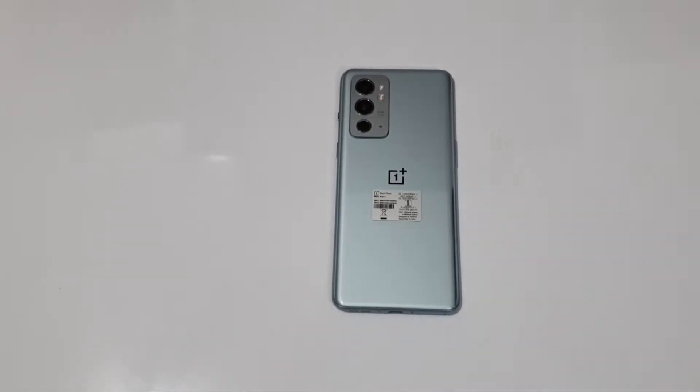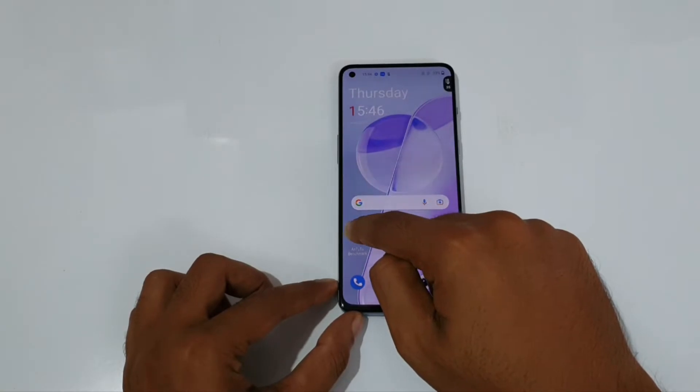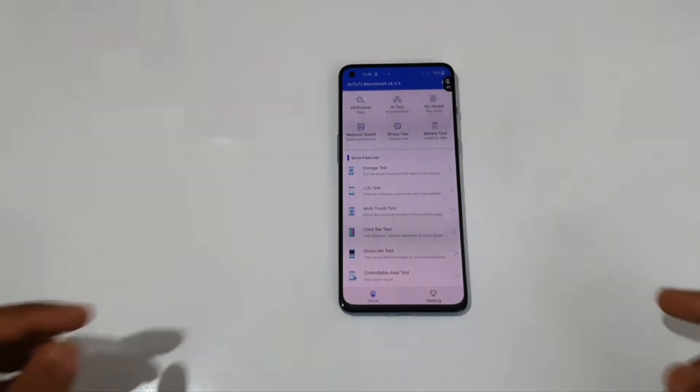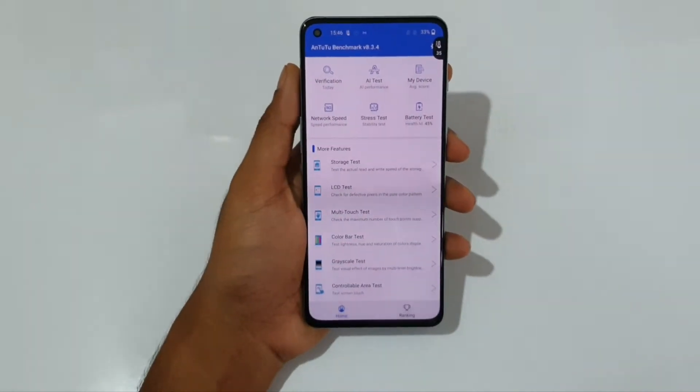Hello guys, welcome to YouTube channel Font Mania. In today's video, let's start the 3DMark benchmark on the OnePlus 9RT, featuring the Snapdragon 888 along with LPDDR5 and UFS 3.1 storage. Let's start the test.